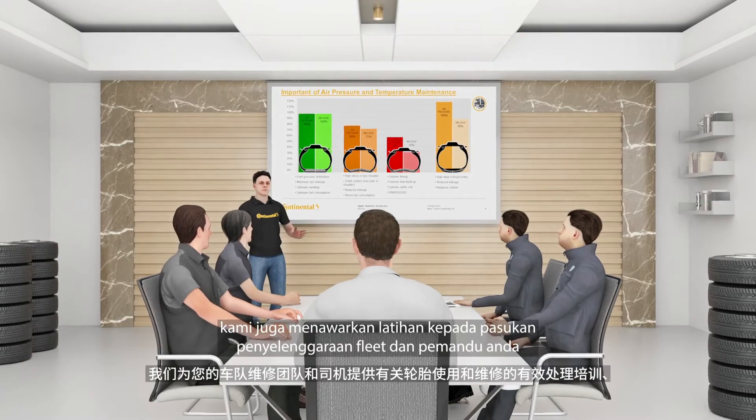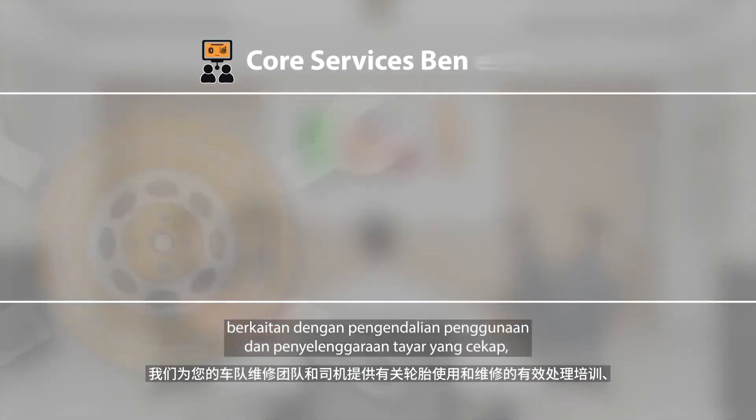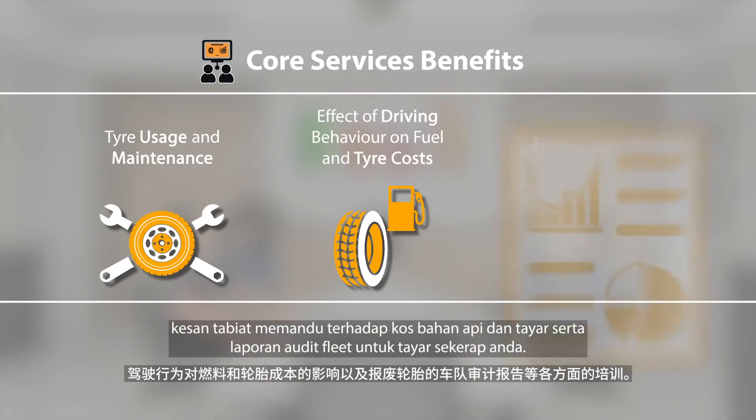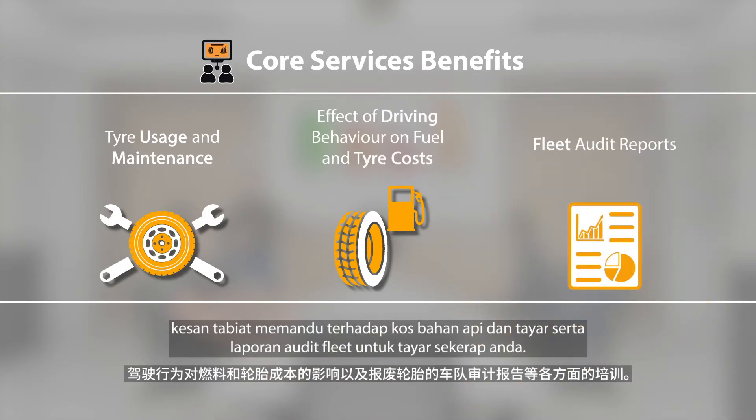Moreover, we offer training to your fleet maintenance team and drivers on efficient handling of tire usage and maintenance, effects of driving behavior on fuel and tire costs, and fleet audit reports for your scrap tires.